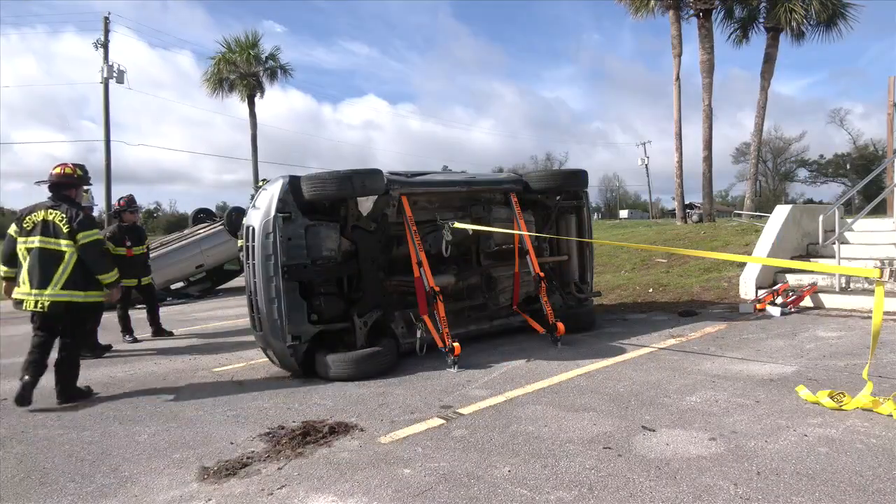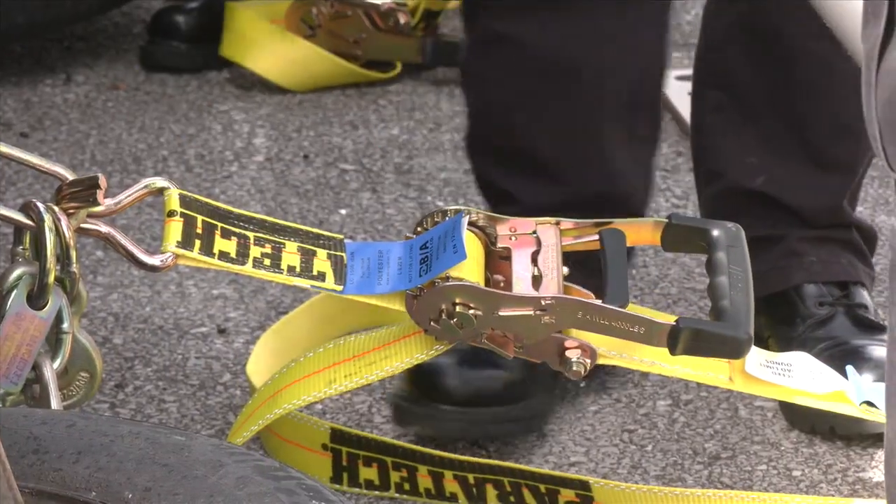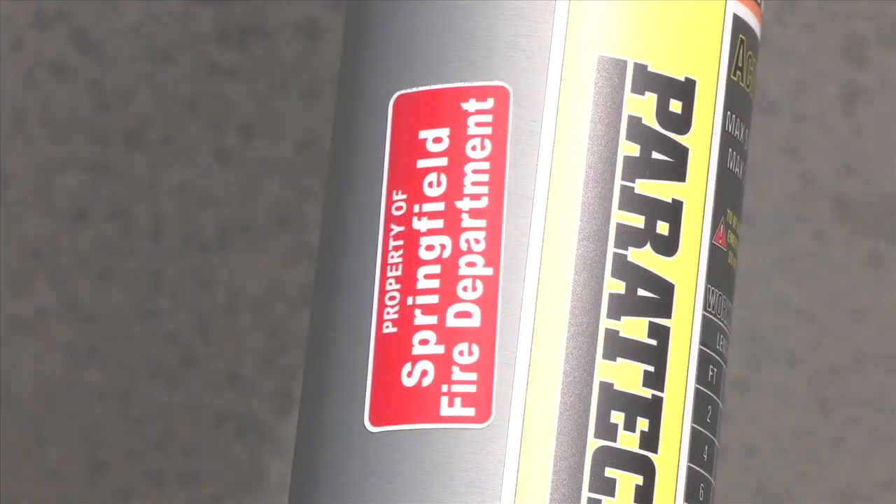The stabilization struts hold the car in place. Firefighters place the struts at an angle against the vehicle and the ground, and then they attach ratchet straps to the fire truck to hold it steady. The struts can withstand 42,000 pounds of pressure.